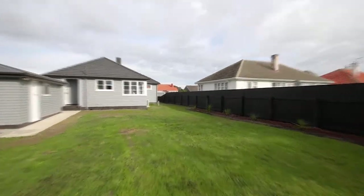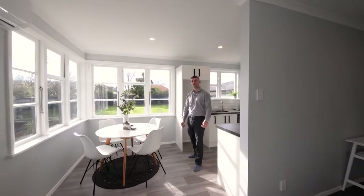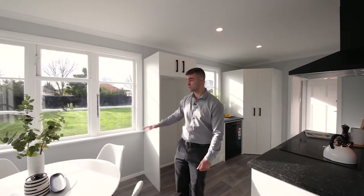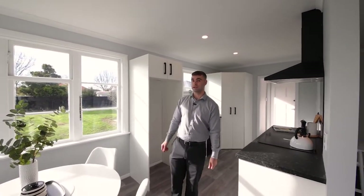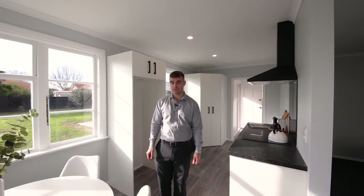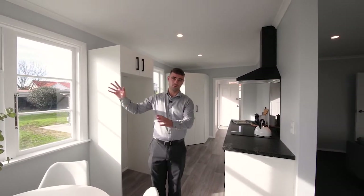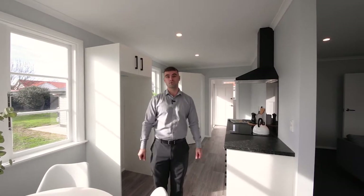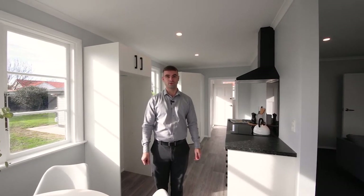So there you've seen it — 23 Tweed Street. This property has undergone an immaculate renovation. You've got 645 square meters of fully fenced flat section and great north-facing sun pouring through to the open plan kitchen, dining, and living areas. My name is Alex Ward from Property Brokers and I look forward to showing you through.